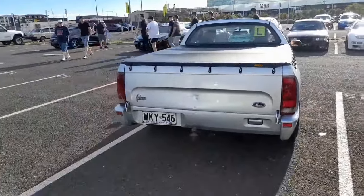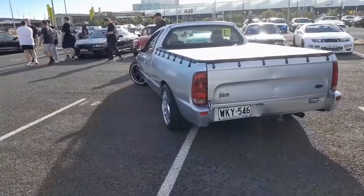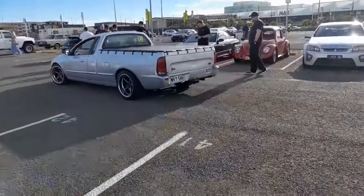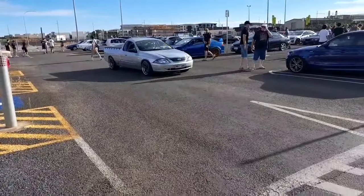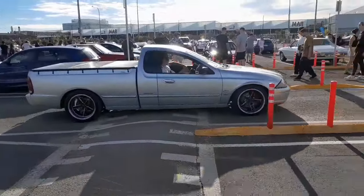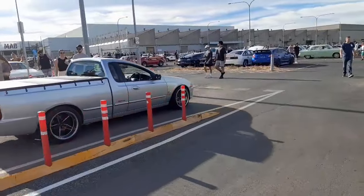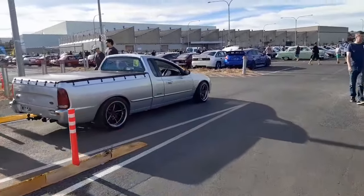I shouldn't be watching a learner driver, it might make him a bit nervous. I'll make him a bit more nervous. There's one for Everything Cars - you can see one moving instead of the still photos I usually send him.